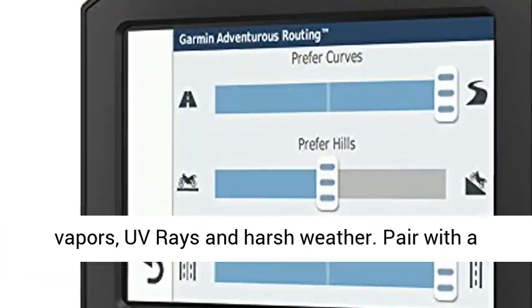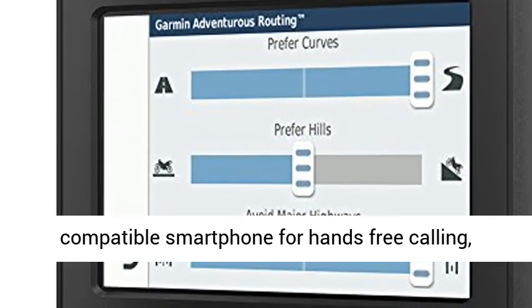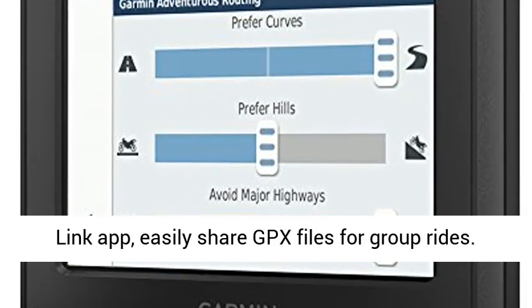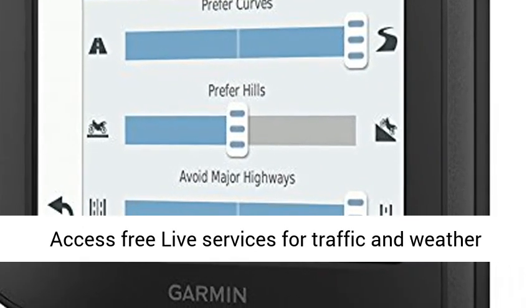Rugged, glove-friendly, sunlight-readable 4.3-inch display, resistant to fuel vapors, UV rays, and harsh weather. Pair with a compatible smartphone for hands-free calling and smart notifications through the free Smartphone Link app. Easily share GPX files for group rides.